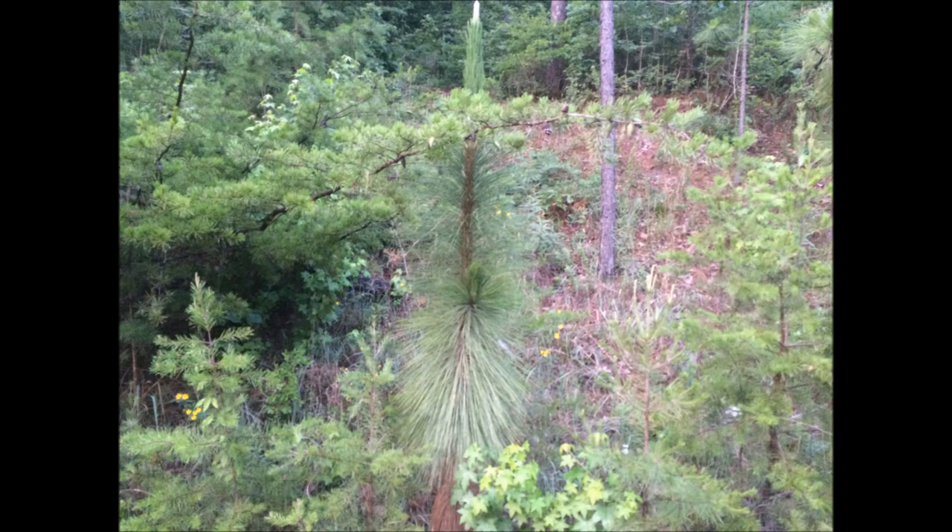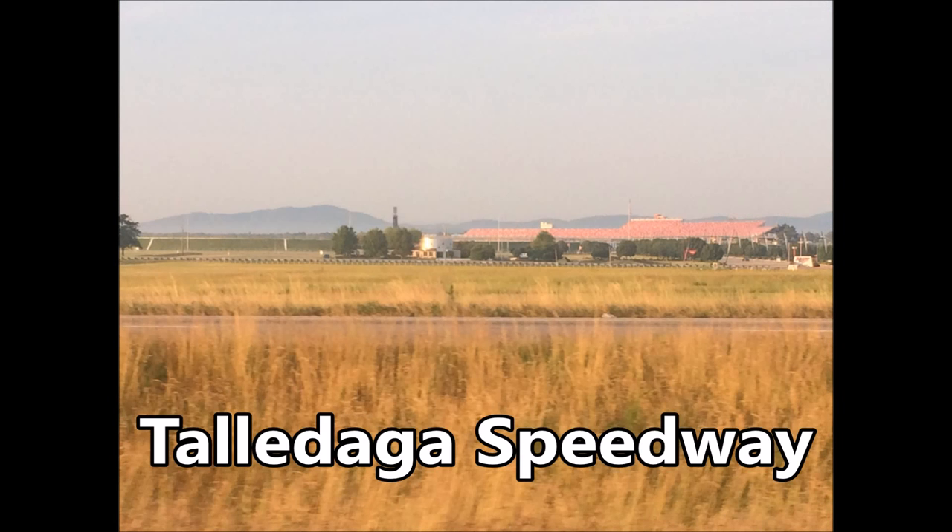This is a longleaf pine, native to the Alabama area. Pretty cool — the needles are like six inches long. Well, thanks everybody for watching, like them and leave them later.